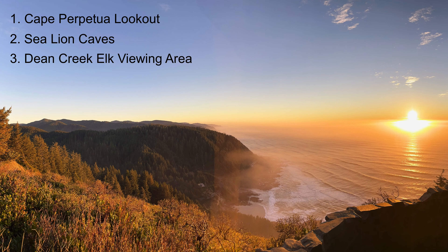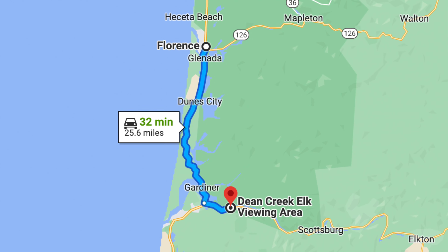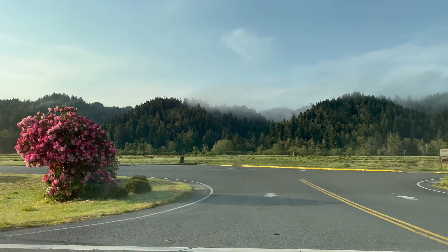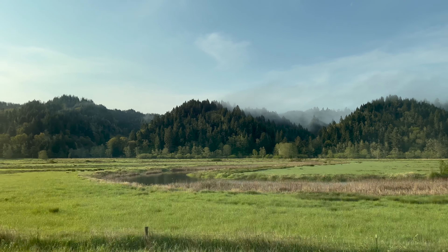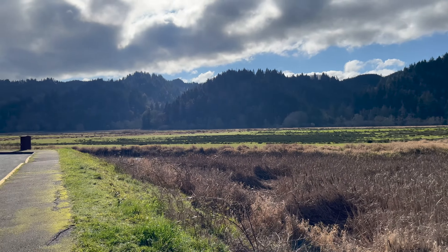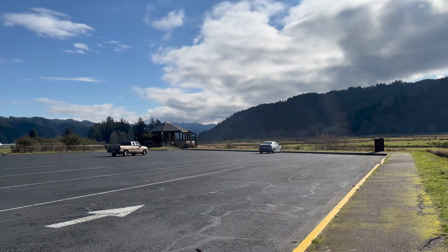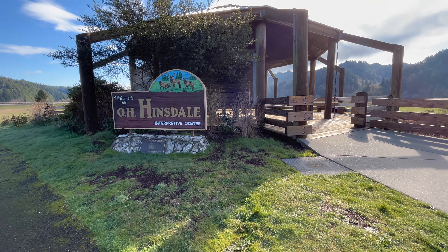Number three: the Dean Creek Elk Viewing Area is on the other side of Florence, about 30 minutes south. It's a free roadside stop along the Scenic Highway 38. The habitat is ideal for Roosevelt Elk, the largest elk species in North America and the kind that's native to the Northwest. You'll find interpretive information and are highly likely to see elk here any time of year.